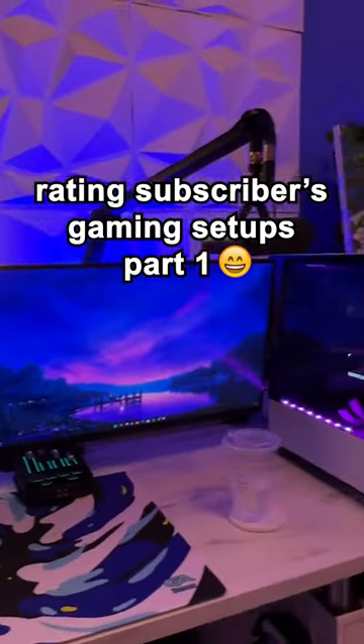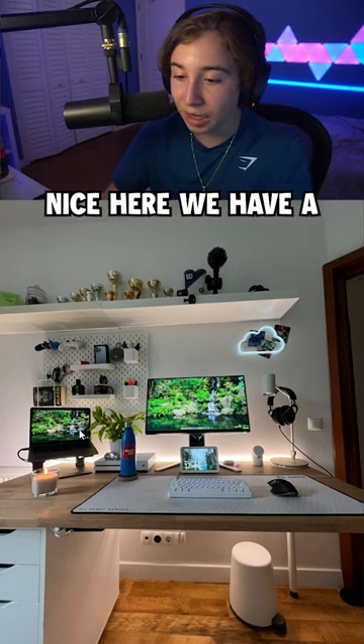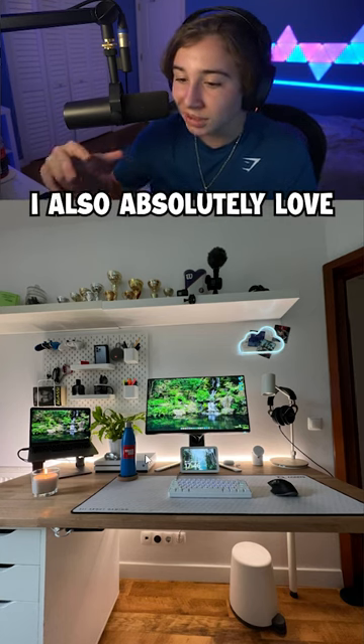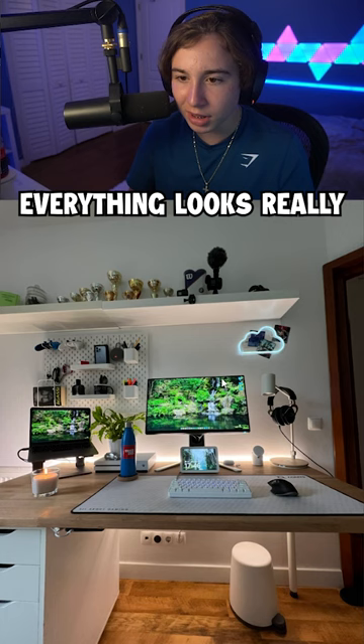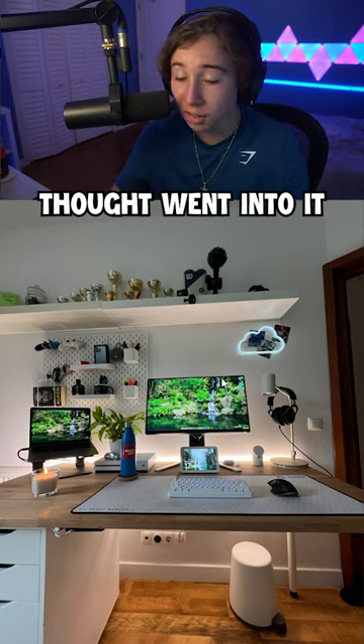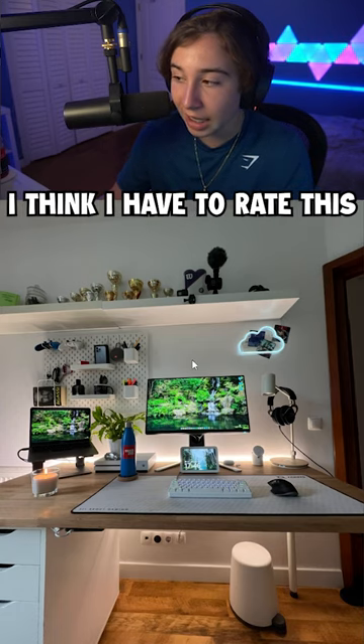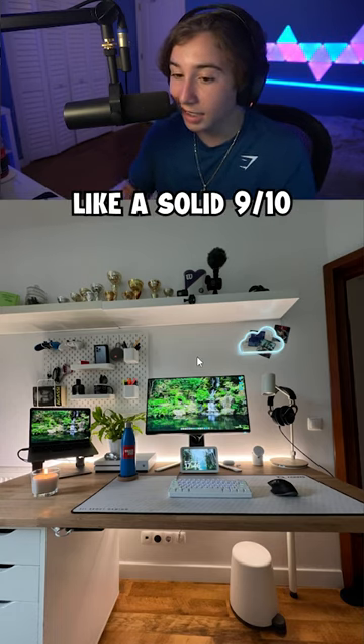Rating Your Gaming Setups Part 1. Starting it off really nice here, we have the perfect balance between productivity and gaming. I also absolutely love the color scheme this guy went for, and everything looks really, really organized. You can tell a lot of thought went into it. Overall, just a really, really nice looking setup. I think I'd rate this a solid 9 out of 10.